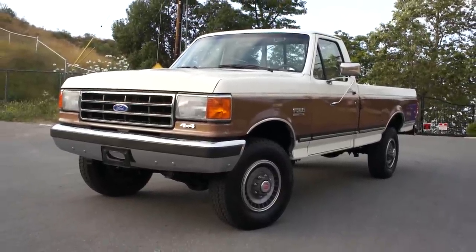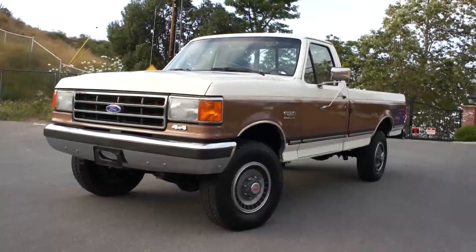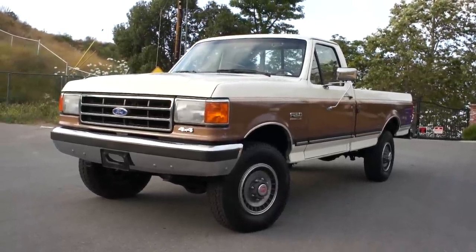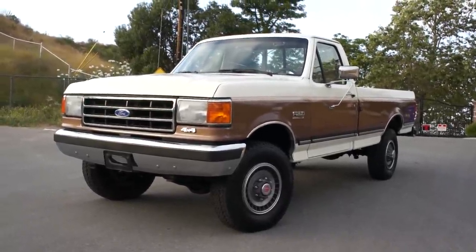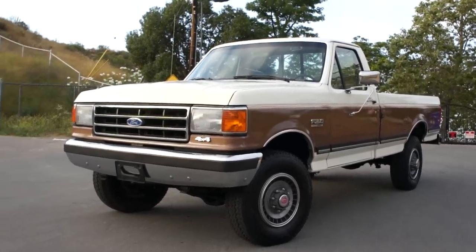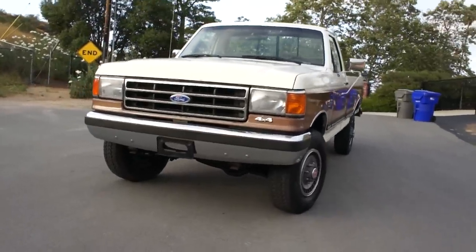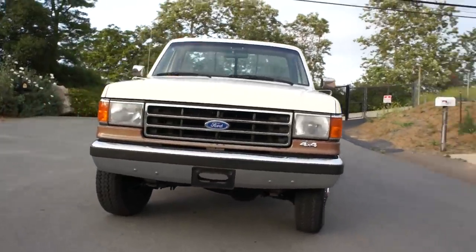What I got here for you tonight is a very, very nice one-owner Ford F-250 XLT Lariat. So you got all the features available in this year, and this is a very, very well-taken-care-of truck.